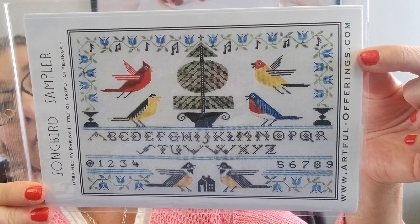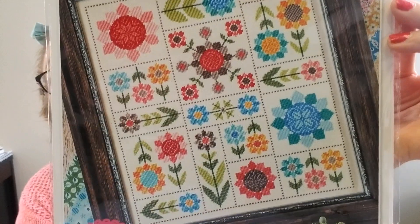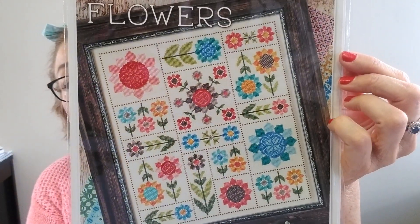We have Artful Offerings Songbird Sampler — very pretty, love those little songbirds, that would be a nice stitch. And then for all of you folks that pre-ordered Lori Holt's Flea Market Flowers and Home Sweet Home, those are in the shop. For the first 30, 40, 50 people that ordered them, yours are going out, and for everyone who ordered after the initial order, yours are coming this coming week. Flea Market Flowers is here — it's stunning, absolutely beautiful. We do have a stitch-along on Facebook — it's a private group, go to the link below.